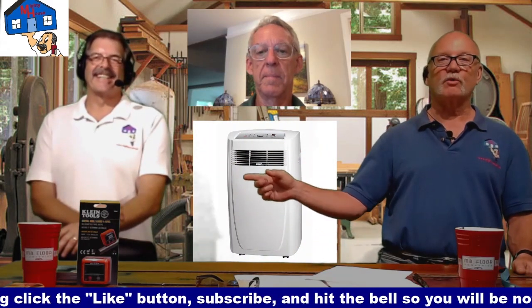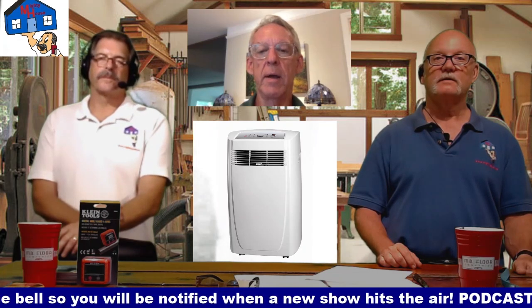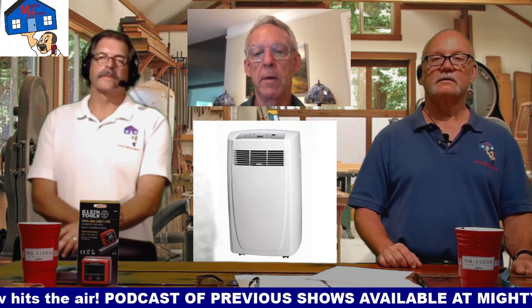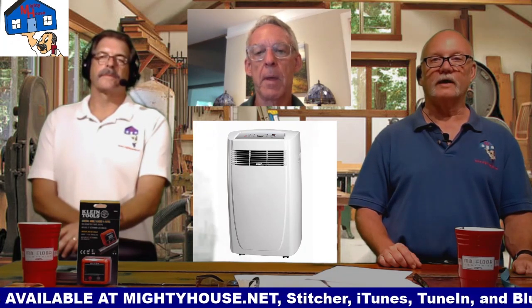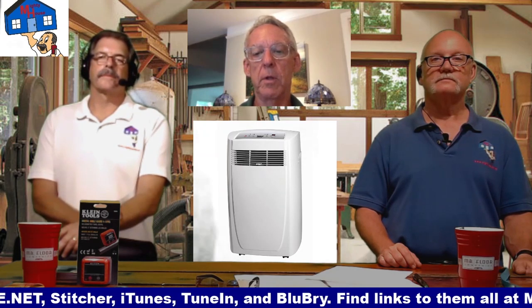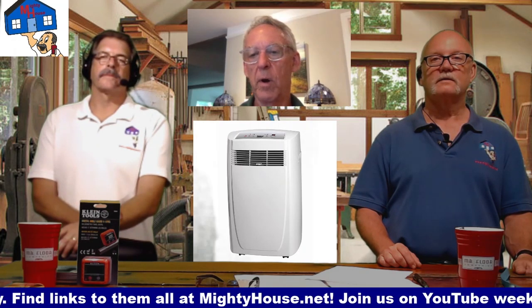The portable units just roll around. I've seen these before - I've never seen any of them work. Do these really work? They actually do work. As a matter of fact, when our installers are working in an attic, we have a couple of these portable units to help keep them cool. The problem is it's exhausting a tremendous amount of air from your house, so that air has got to come in from somewhere. It's throwing that heat outside - all being produced inside that little cabinet - and then it has to get rid of the heat somehow.